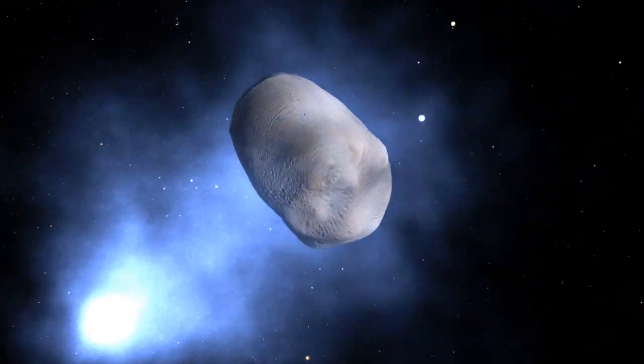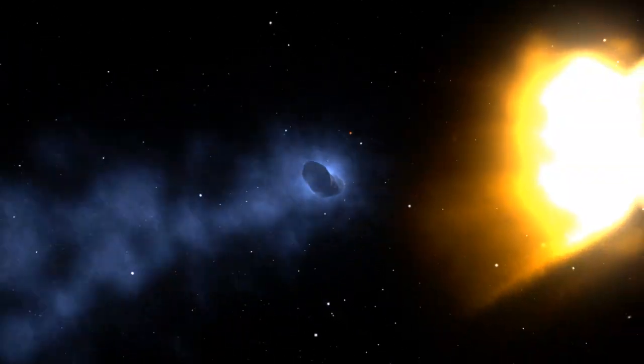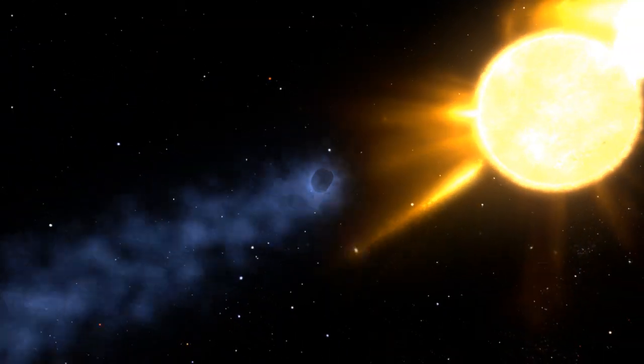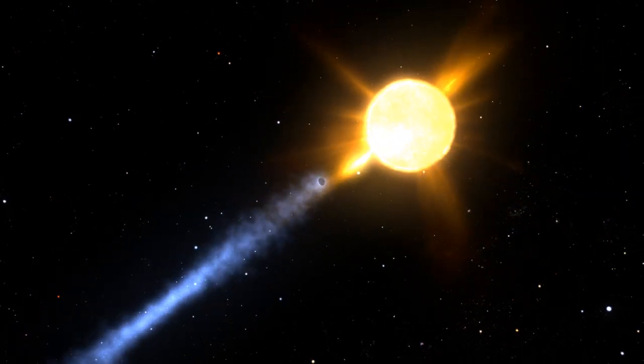Comet tails that are blown off by the Sun travel with the solar wind and can act like a dye tracer in a river. Because they are made of different materials than the usual solar wind, they are distinct and easy to pick out, so they can show exactly how the acceleration unfolds.